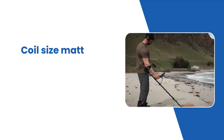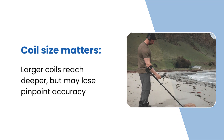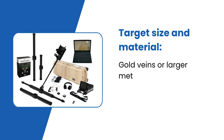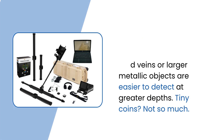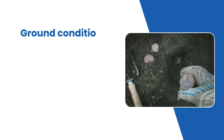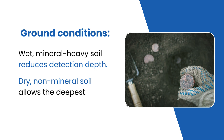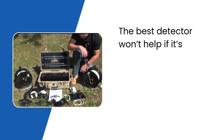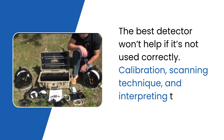Coil size matters — larger coils reach deeper but may lose pinpoint accuracy. Target size and material also play a role: gold veins or larger metallic objects are easier to detect at greater depths, but tiny coins are not. Ground conditions matter too: wet, mineral-heavy soil reduces detection depth, while dry, non-mineral soil allows the deepest scans. And of course, skill — the best detector won't help if it's not used correctly. Calibration, scanning technique, and interpreting the data matter a lot.